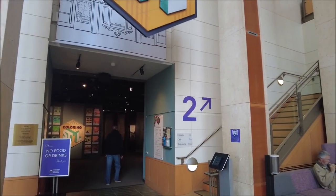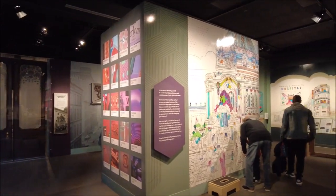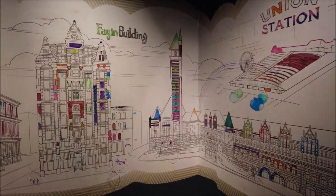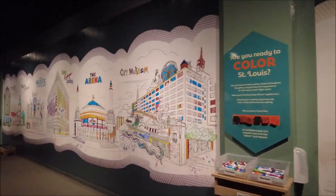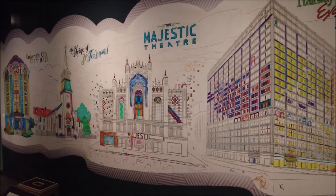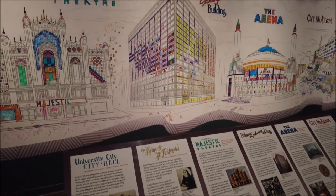We're going to do the coloring. No food or drinks. Oh look, we can color! Let's get some markers. I want to get a green one. We can choose to color Union Station. I don't know what the Fagan building is. We've got City Museum, the Arena. We're looking for Bush Stadium. The Arena is where the Blues used to play. Why is it still there? I guess these are new and old — it's got a little bit of history about them too. The Shrine of St. Ferdinand.